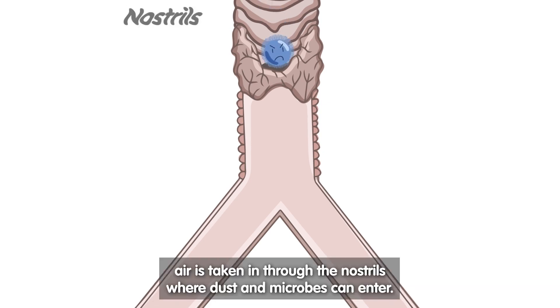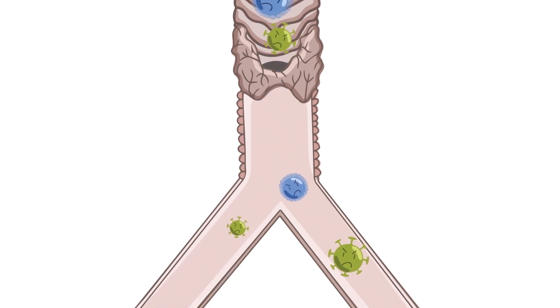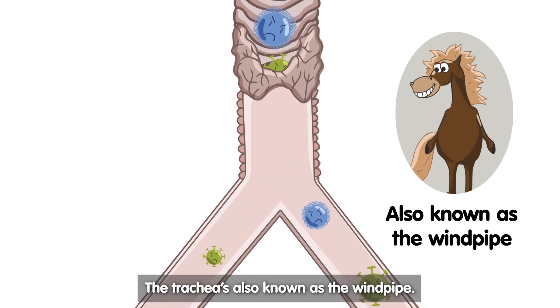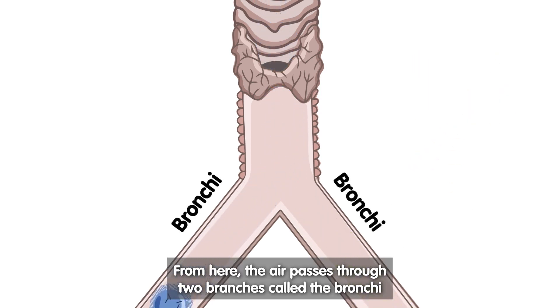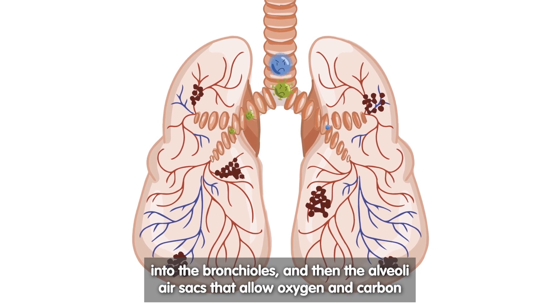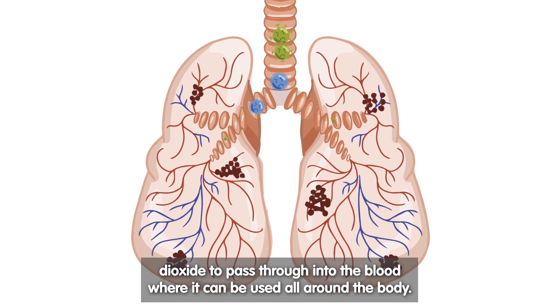As a horse breathes in, air is taken in through the nostrils, where dust and microbes can enter. This dusty air moves down through the trachea towards the lungs. The trachea is also known as the windpipe. From here, the air passes through two branches called the bronchi, into the bronchioles, and then the alveoli air sacs, that allow oxygen and carbon dioxide to pass through into the blood, where it can be used all around the body.